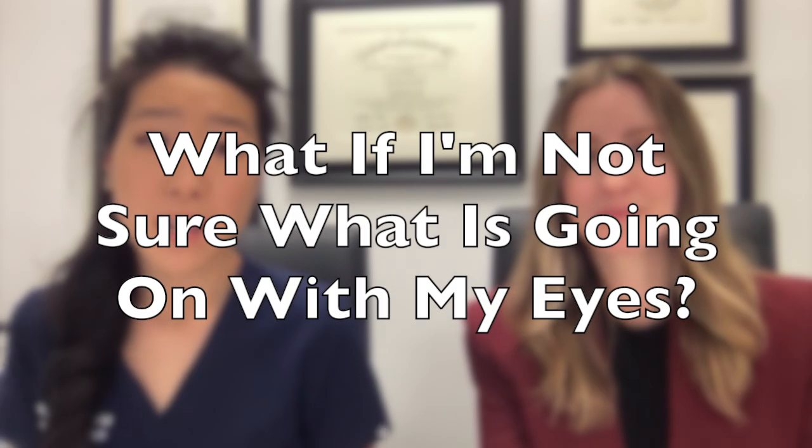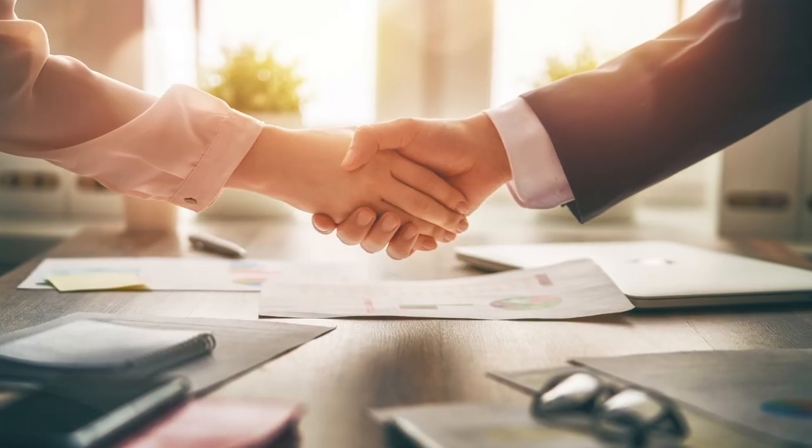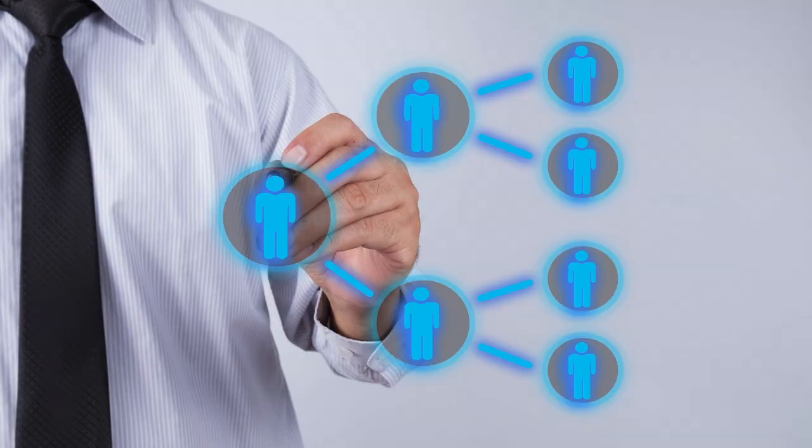What if I'm not sure what's going on with my eye? An optometrist will know when to refer you for a surgical consult with an ophthalmologist. The most common eye surgery is cataract surgery, where many surgeons will co-manage your care with your optometrist. A good optometrist and ophthalmologist will know when to refer you to a subspecialty trained eye care provider.